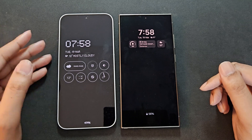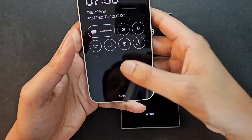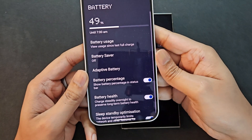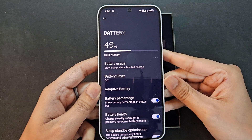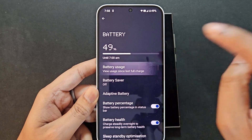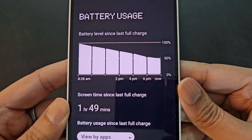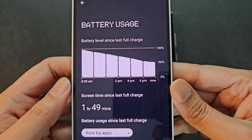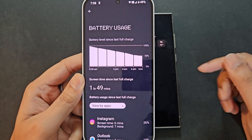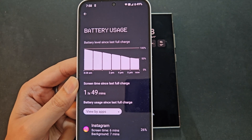Let's look at the Nothing Phone 2a battery. I'm currently at 49% and it shows it will last up to 7 a.m. I charged it in the morning before going to work at 8:28 a.m., took it off the charger, and currently I have 1 hour 49 minutes of screen-on time at 49%.